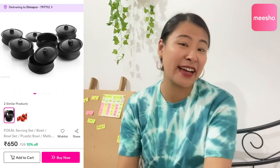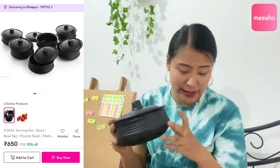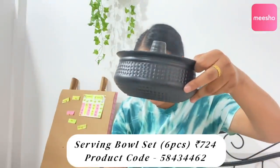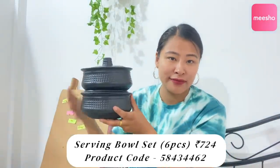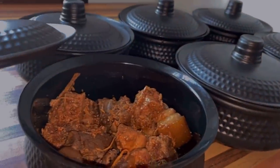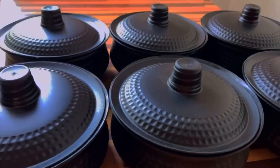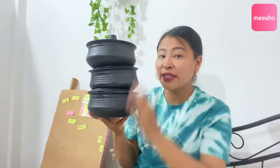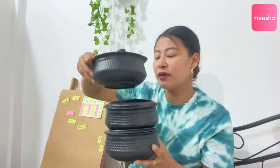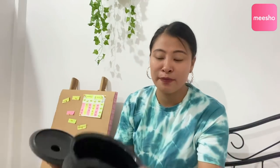The next thing I got is this serving bowl set — you get six pieces in the whole set. For this I paid 724 rupees. You get six bowls of the same size. I got this for my mom because she wanted bowls to put vegetables and other things. As you can see, three here and three more makes six pieces. This is a very good size — at least four to five people can be served. The best thing is it looks like ceramic but it's actually more like a brass-style material, so it's not breakable.